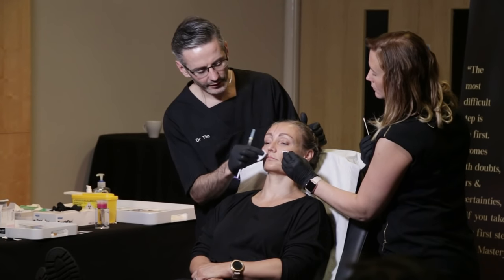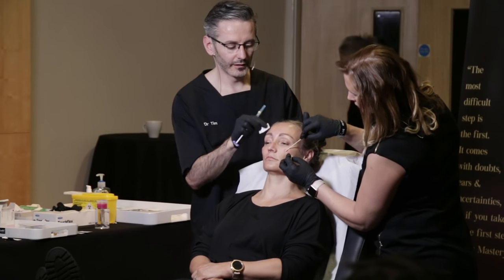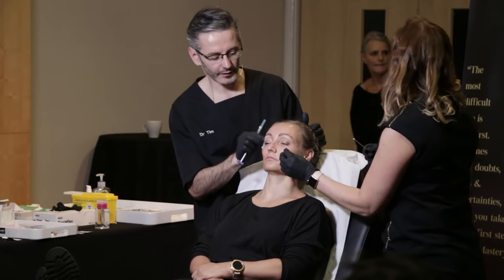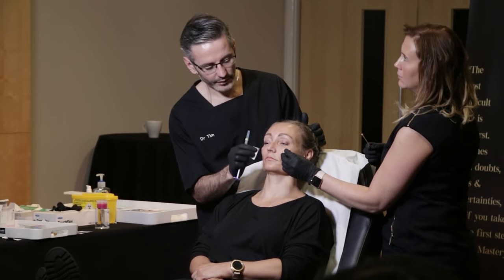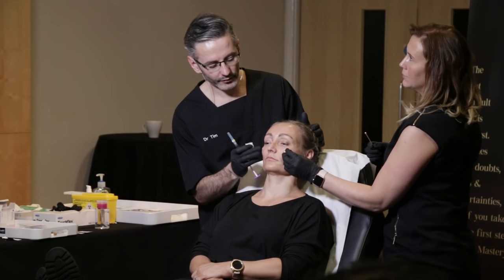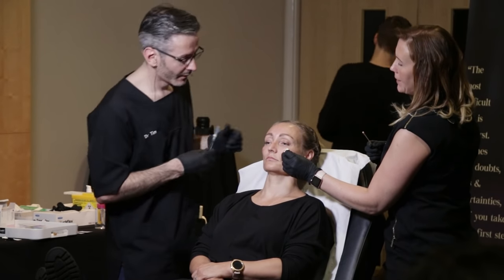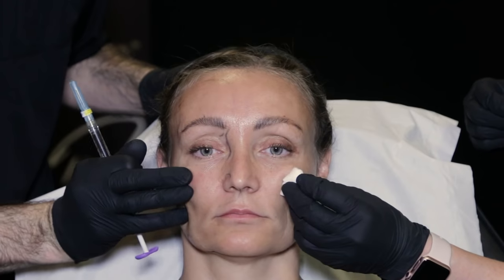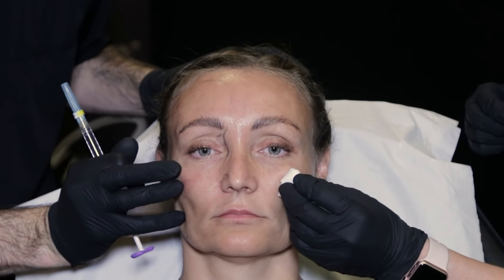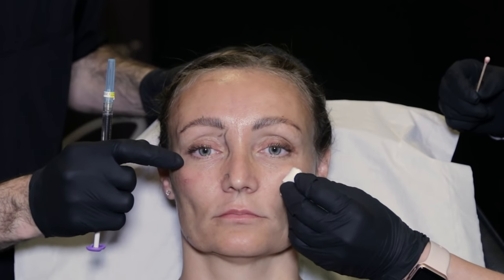The lateral cheek junction is a really important part of periorbital restoration. I still see people treating the tear trough as if it's a different entity — they improve the medial aspect and leave the lateral aspect. That's down to a training gap, because the lateral cheek junction is usually more aging than the tear trough in my opinion. I'm just trying to get that little line I can see to project up — that little shadow there is really important for overall restoration.